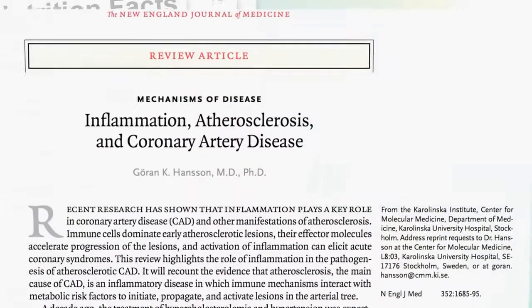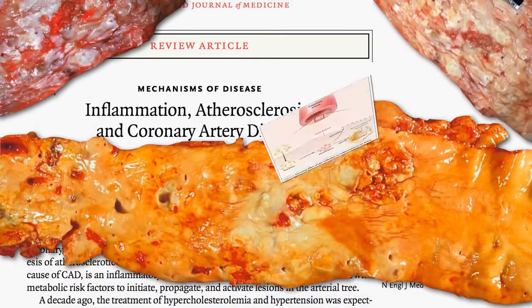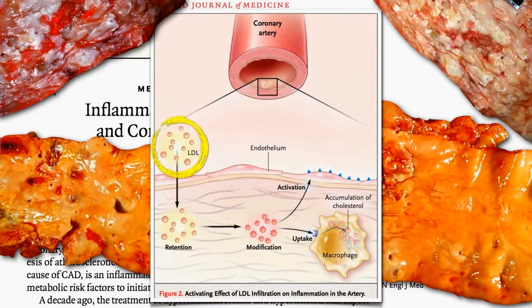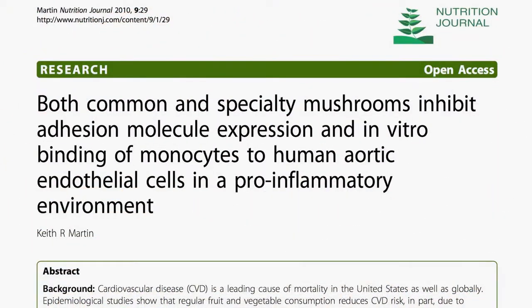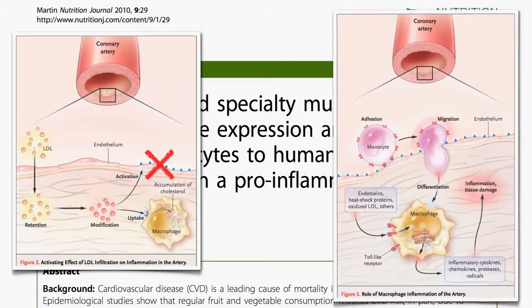We've covered how to prevent the first step of atherosclerosis — decrease the level of bad cholesterol in our blood. What about blocking some of these other steps downstream? Both common and specialty mushrooms inhibit adhesion molecule expression and in vitro binding of monocytes to human aortic endothelial cells in a pro-inflammatory environment. So mushrooms may help block both this step and this step.